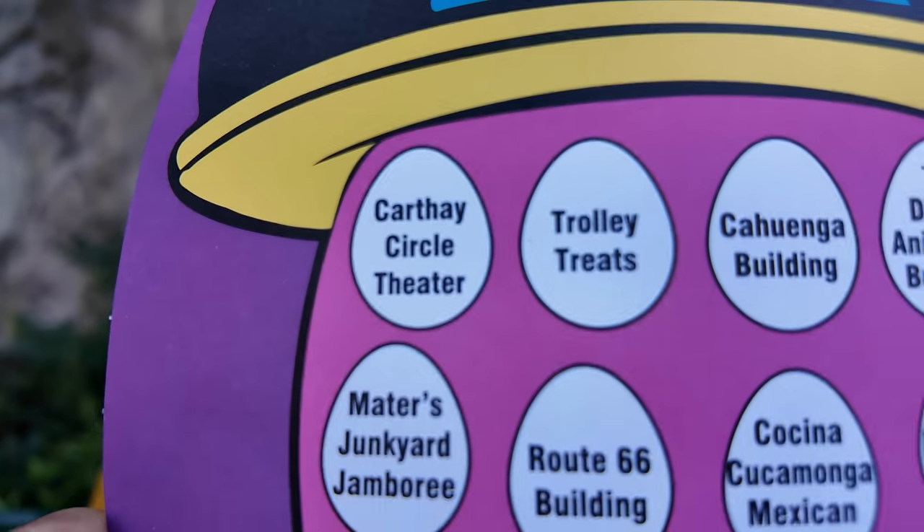So how exactly does this work? You go to different locations on the map, search and look for some eggs, and once you find the egg you place which egg sticker goes to the location, then you redeem it for an ultimate special surprise.